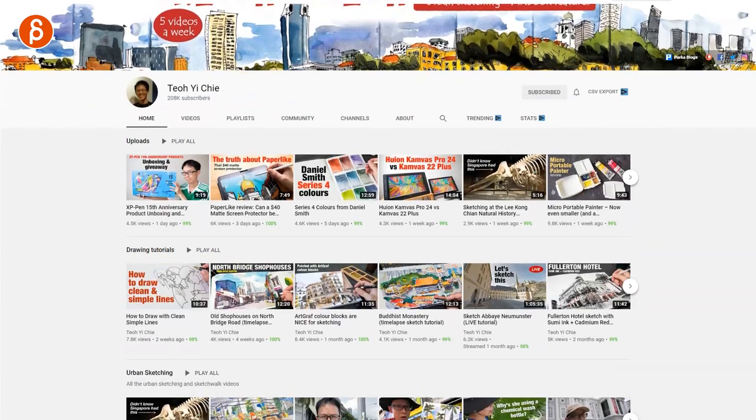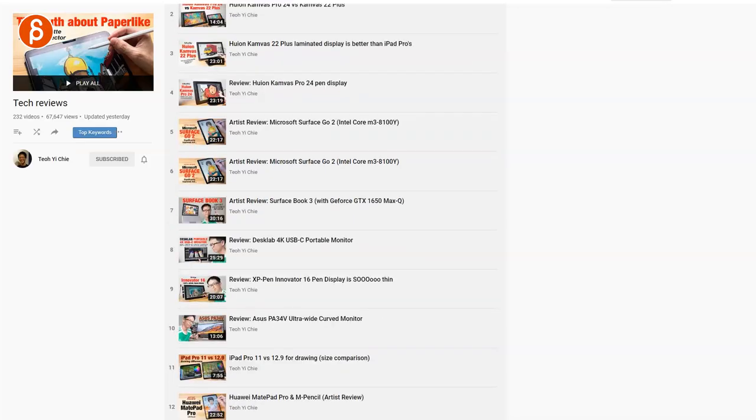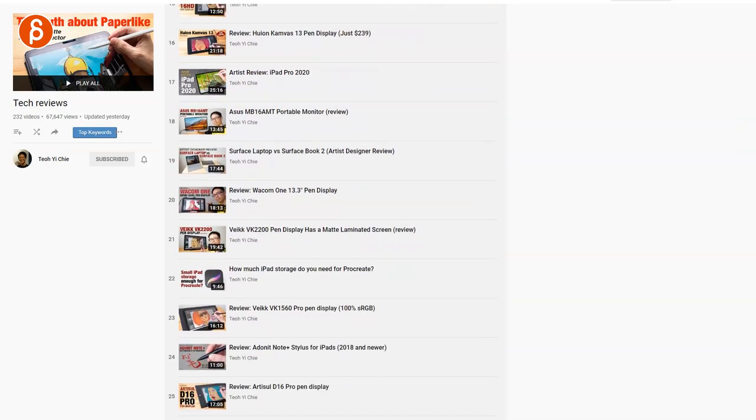That said, they're not cheap, so if you're looking for alternatives I'd recommend the YouTube channel Sketch with Tio. He does a ton of reviews — not just tablets but all kinds of sketching tools — and compares a lot of tablets. There's a lot of stuff out there with better prices or features that might suit you. Link in the description for his channel.